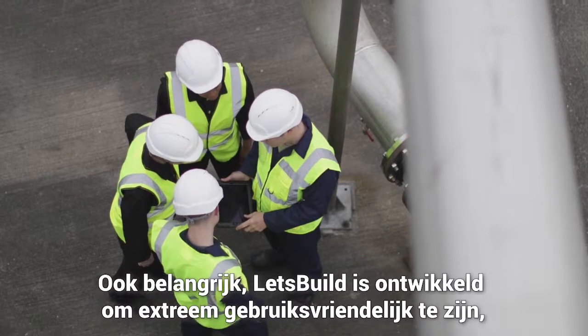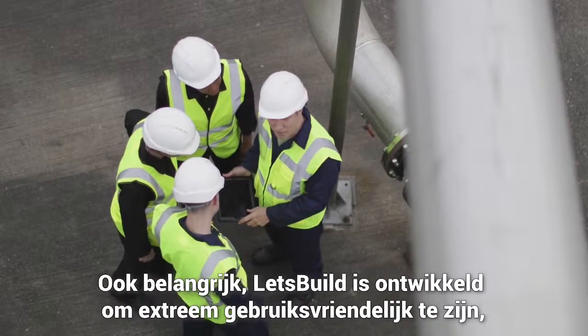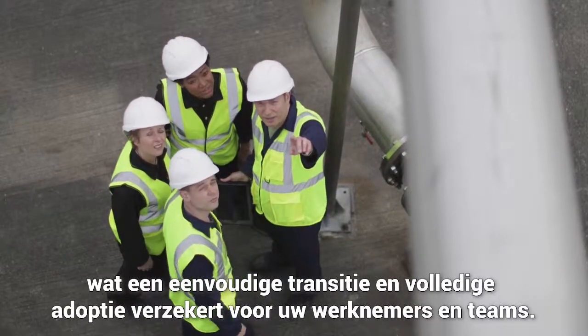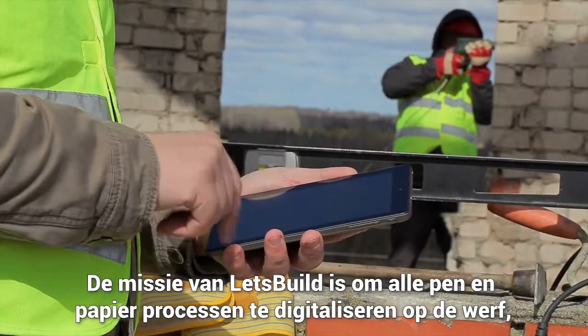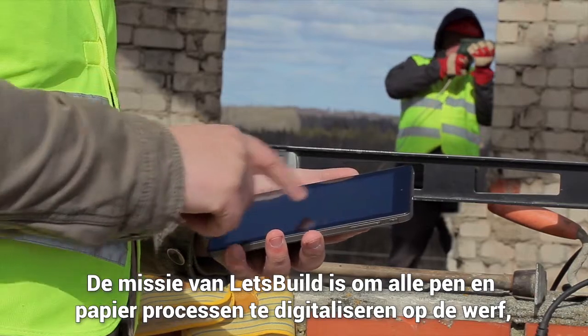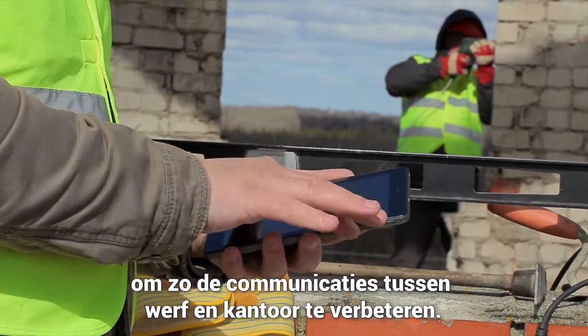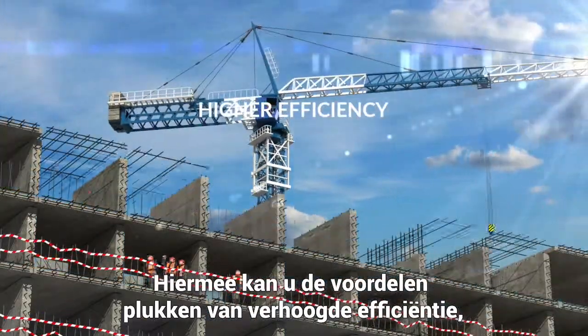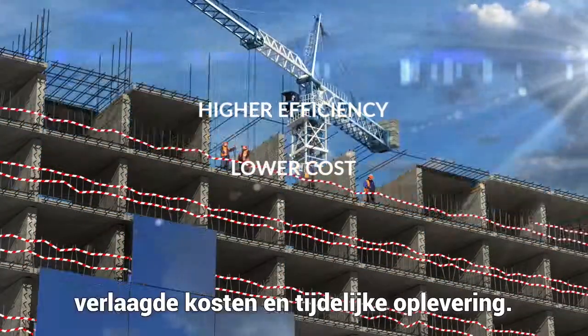Very importantly, Let's Build is designed to be extremely user-friendly, ensuring easy onboarding and full adoption by workers and teams. Let's Build is on a mission to digitize pen and paper processes on-site and improve communications between site and office, so that you can reap the benefits of higher efficiency, lower cost, and on-time delivery.